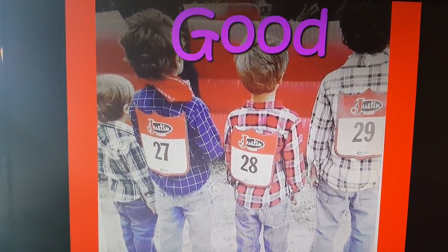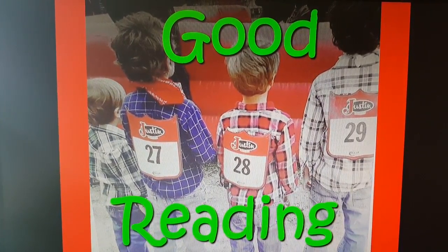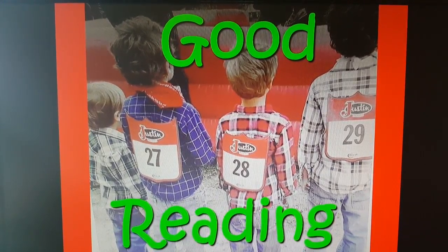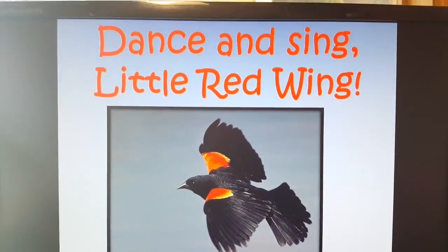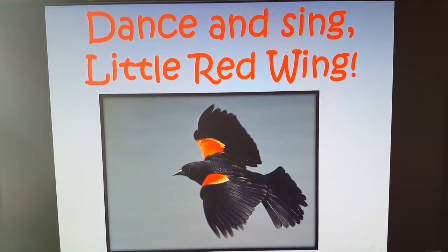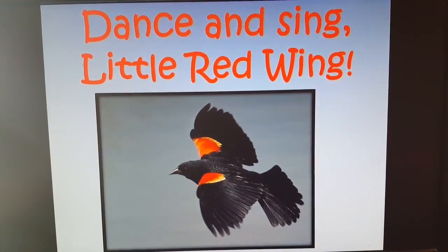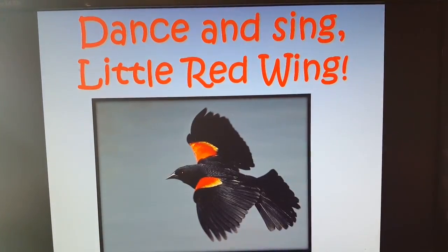Very good reading. Look at those cowboys — I know that rodeo was fun. See you later, alligator. Dance and sing, little red wing. And when I've been feeding the ducks in the backyard, we've had a little red-winged blackbird come and get little pieces of bread, and he's become a little friend of mine. I love you. Have a good day.